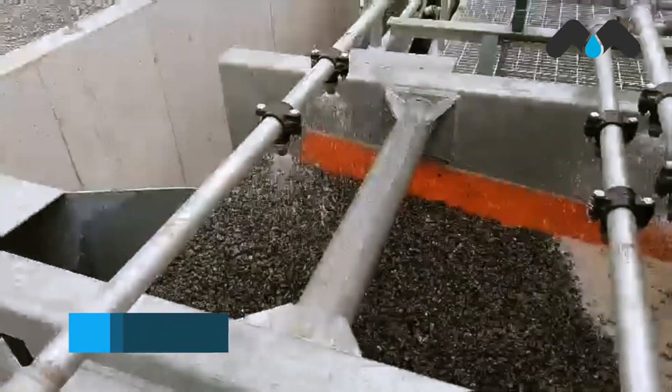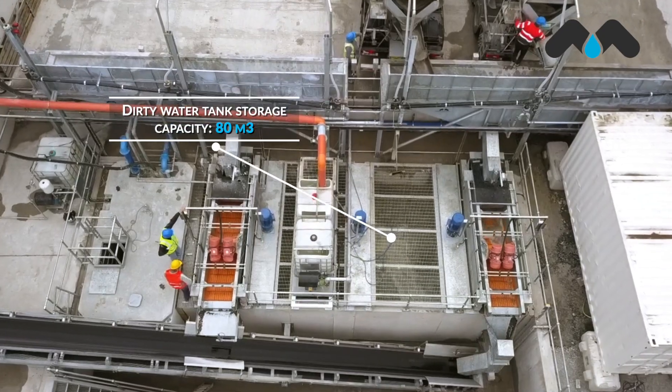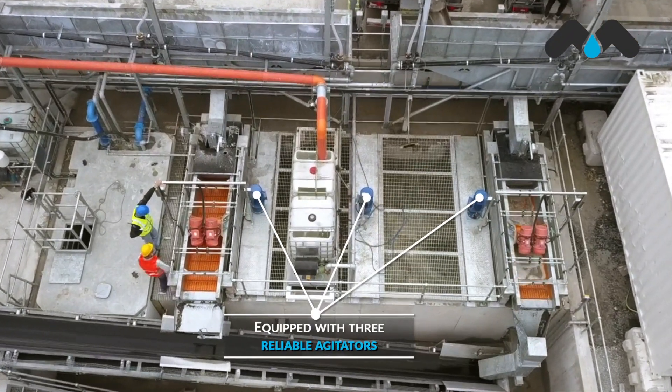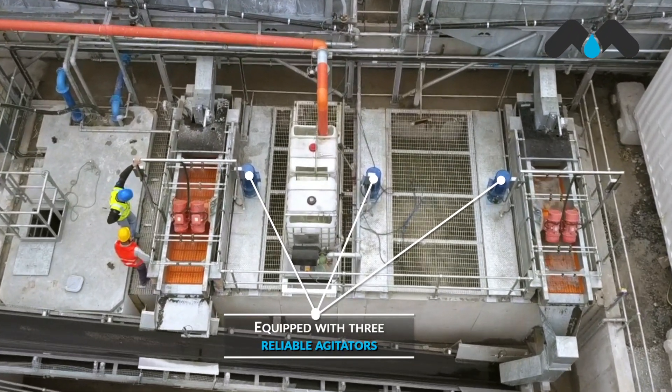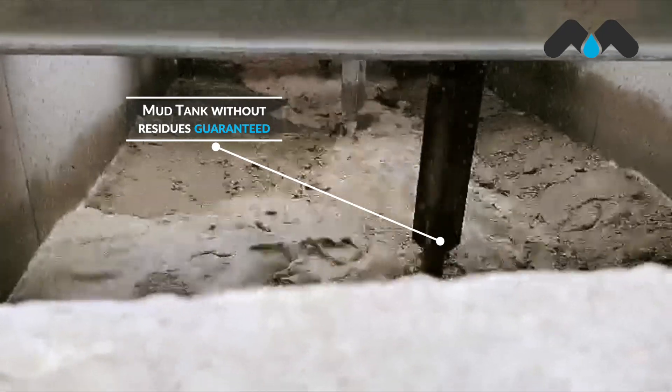On the other hand, with an 80 cubic meter storage tank for wastewater, Millennium was designed with three reliable agitators, which will guarantee a mud tank without residues for years.